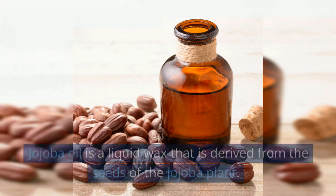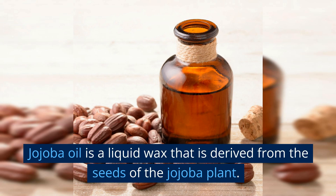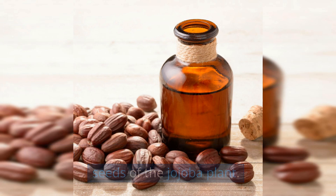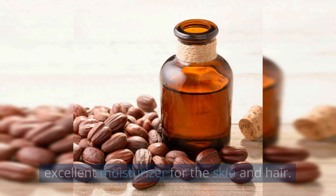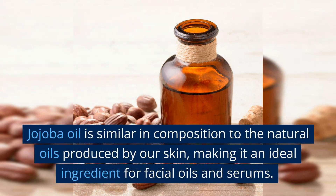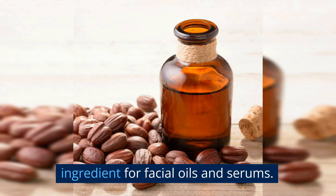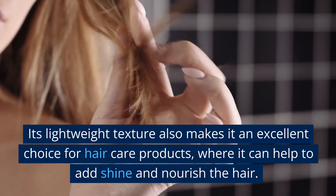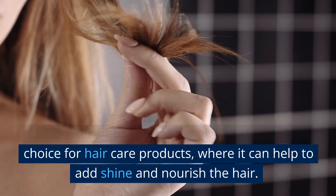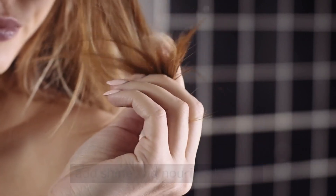Jojoba oil. Jojoba oil is a liquid wax that is derived from the seeds of the jojoba plant. It is rich in vitamins and minerals and is an excellent moisturizer for the skin and hair. Jojoba oil is similar in composition to the natural oils produced by our skin, making it an ideal ingredient for facial oils and serums. Its lightweight texture also makes it an excellent choice for hair care products, where it can help to add shine and nourish the hair.